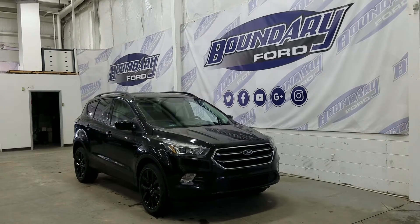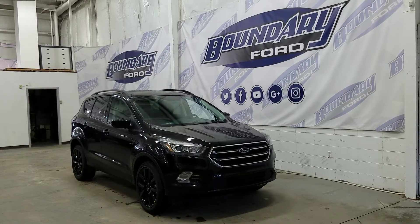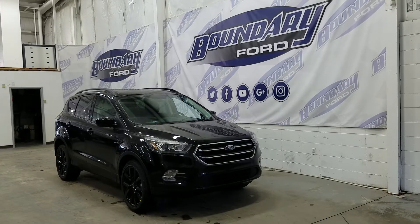Welcome to Boundary Ford, located at 2502 50th Avenue in the Border City. Today we're checking out a tour of a brand new 2018 Ford Escape SE Sport Appearance Package.